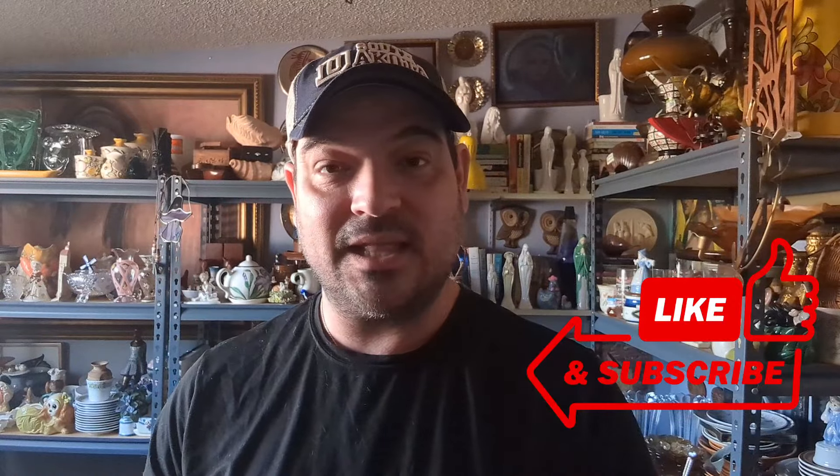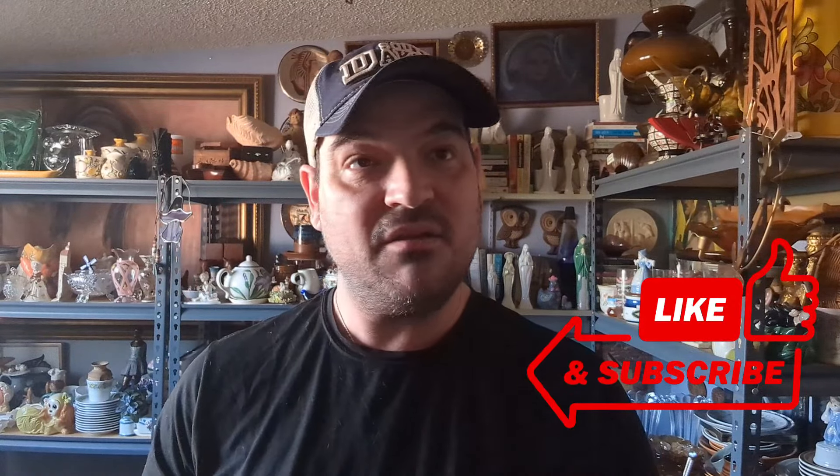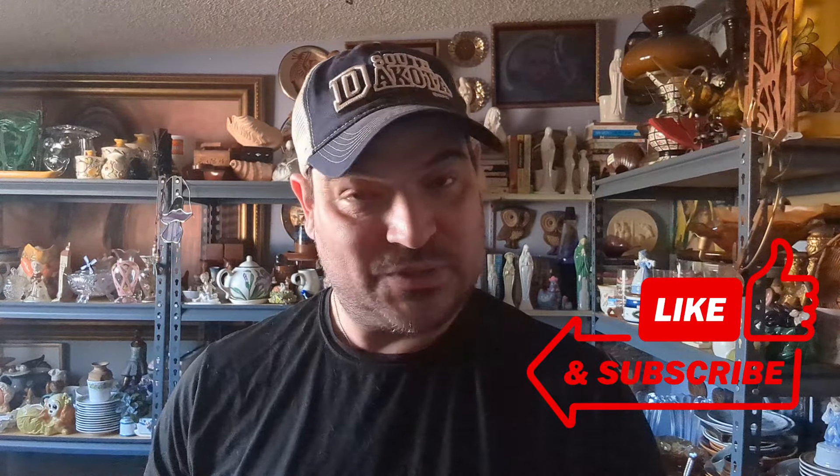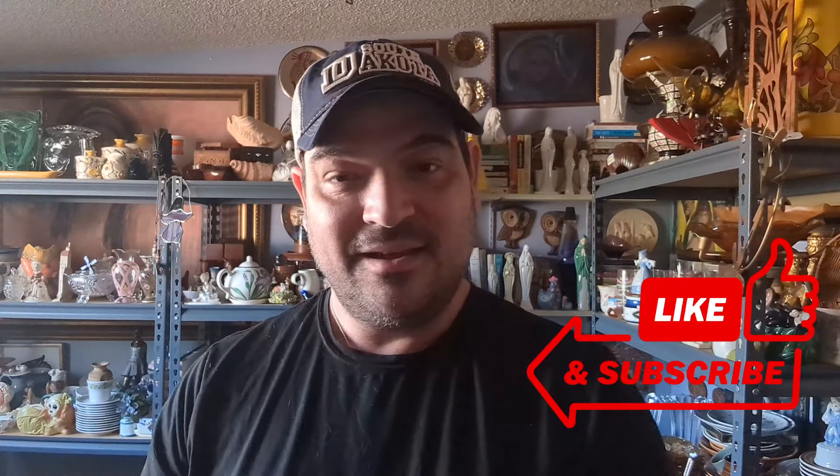Hey everybody! I was getting things ready to list on eBay, going through my room trying to figure out what I wanted to get cleaned up and listed. And then I thought, why don't I make a little video and share it with everybody on YouTube, all my lovely friends. So that's what we're going to do — a little 'shop the shop' here, find some stuff to clean up and get listed today on eBay.